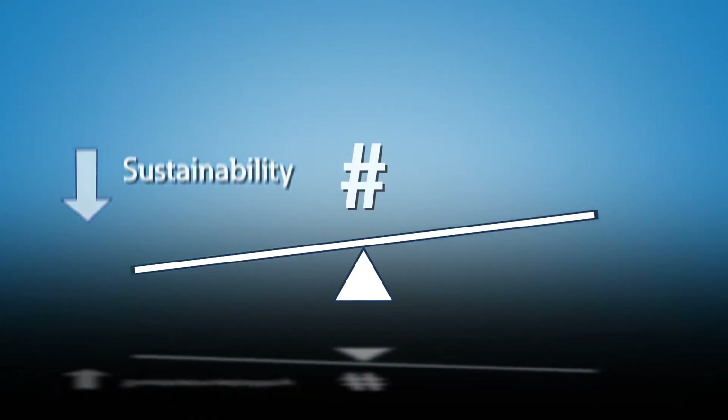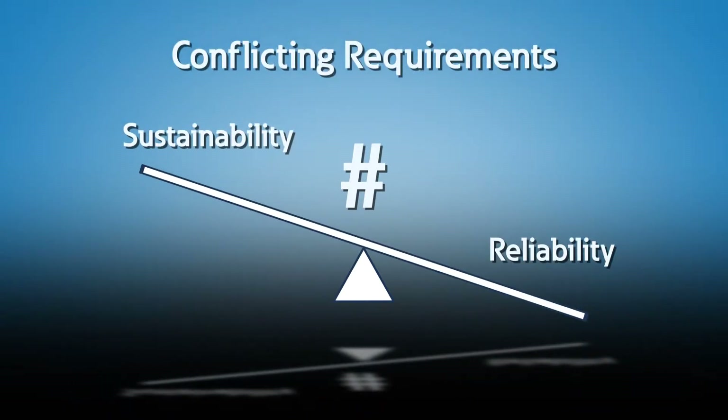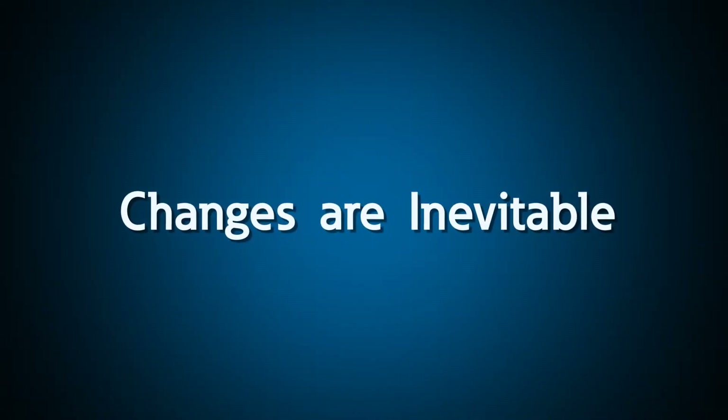You may be asked to improve sustainability, but never at the expense of reliability — again, potentially conflicting requirements. And all the while, you must be ready for change, both in available technology as well as your business goals. One thing every IT pro knows: changes are inevitable.